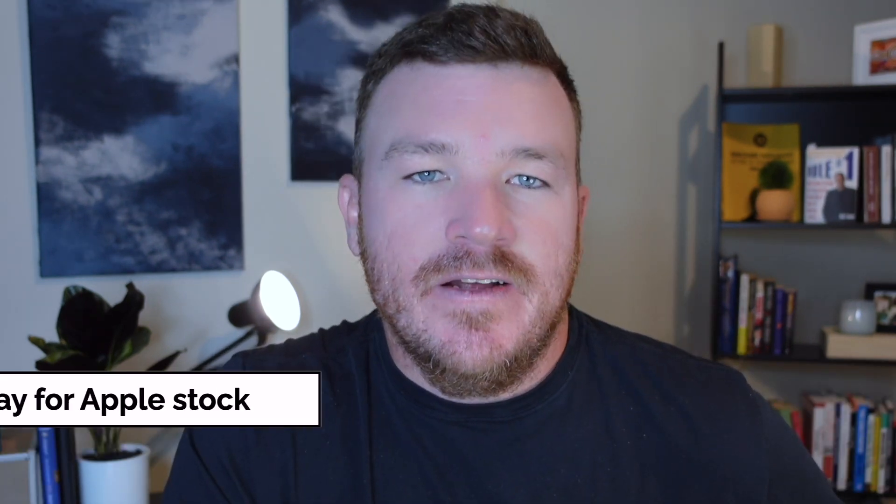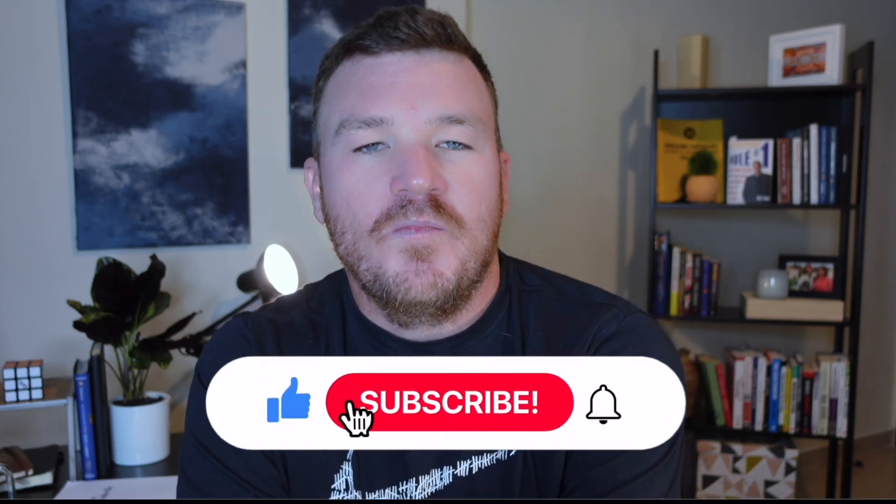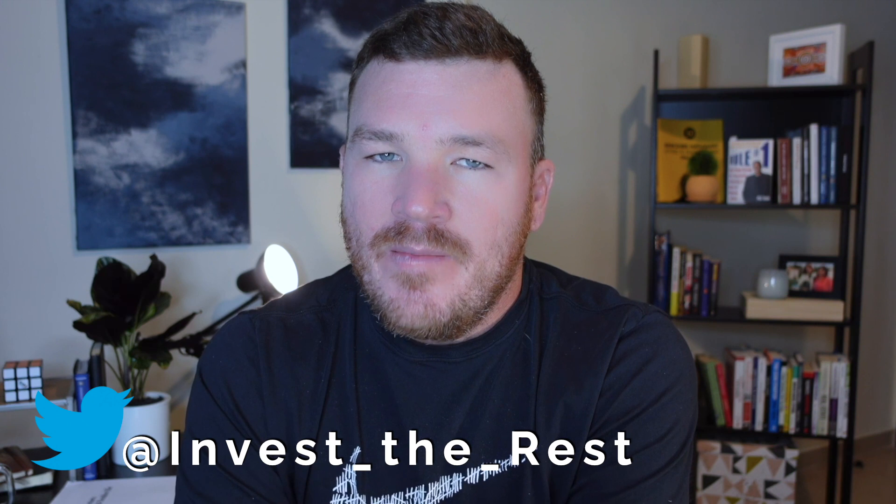What price would you pay for Apple stock? Just a disclaimer — I am not a financial advisor, so with any investing you do, please do your own research. Thank you so much for watching. If you like this video, please hit the like button or subscribe to our channel. If there's a company you would like us to value, leave it in the comments and keep an eye out for that video in the future. Feel free to connect with us on Twitter, and remember: earn more, spend less, and invest the rest.